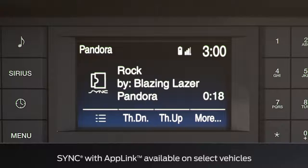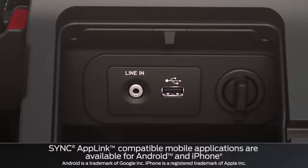AppLink lets you control some of the main features of your favorite smartphone apps with your voice. If you're an iPhone user you will have to connect using a USB cord, and if you're an Android user you'll link wirelessly.